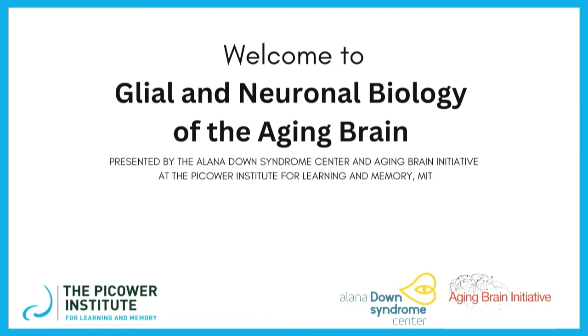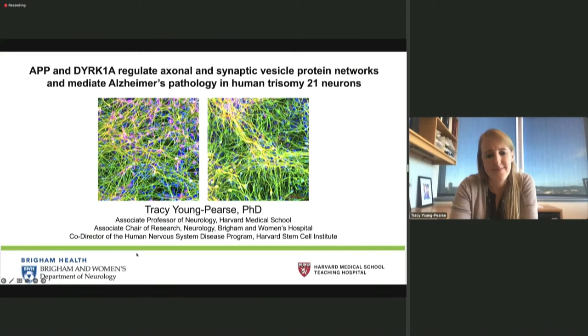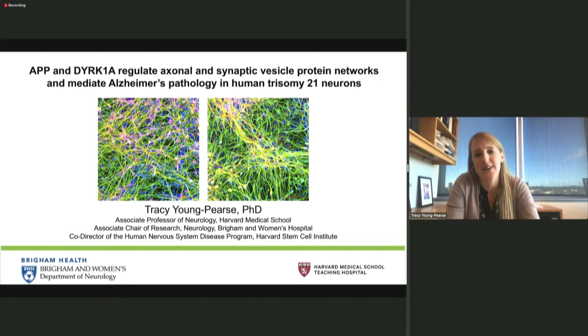And with that, I will welcome our second speaker of today, Dr. Tracy Young-Pierce from Brigham and Women's Hospital and Harvard Medical School. Her talk's title is APP and DYRK1A Regulate Axonal and Synaptic Vesicle Protein Networks and Mediate Alzheimer's Pathology in Trisomy 21 Neurons. Thank you so much, Jackie. Today I'm going to tell you about our lab's work studying Trisomy 21 using IPS technology.